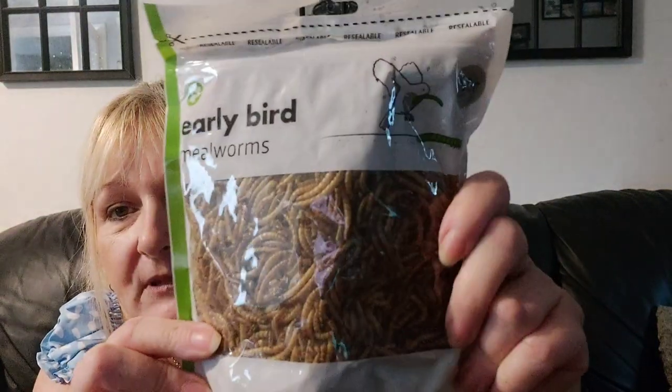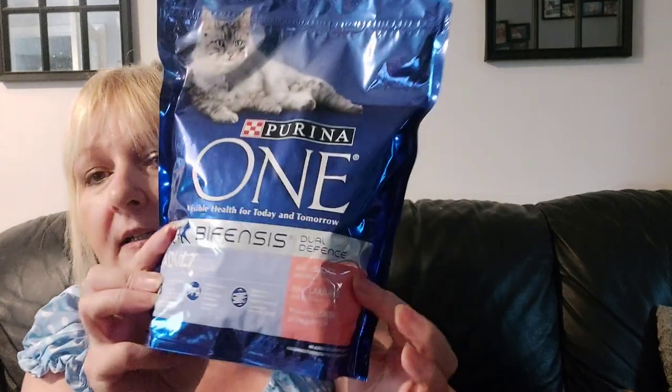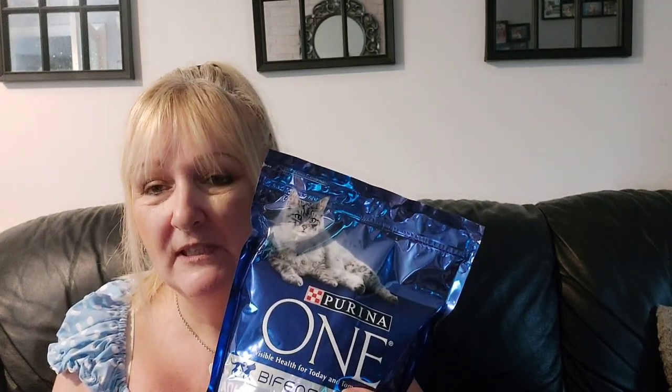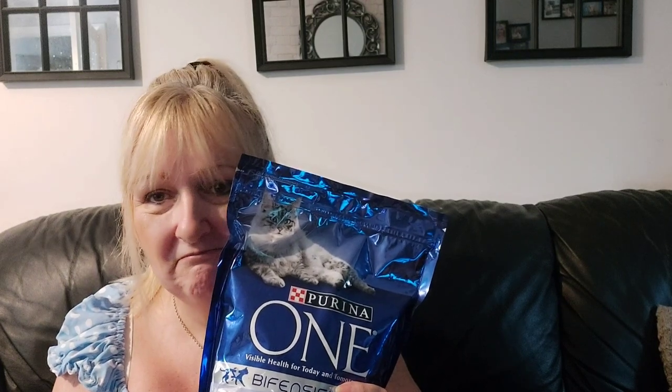Hedgehog food! No, it's not for you. They're dried mealworms - really for the birds, but our hedgehog has those mixed in with his food, so I got two of those. And I got a packet of Purina One - this is the Bifensis dual defence adult, the salmon one. We mix three or four different brands together for the hedgehog. Hedgehogs do like cat food, but I'd never give wet cat food - it would stink in a vivarium with heat. So yeah, dried cat food it is.